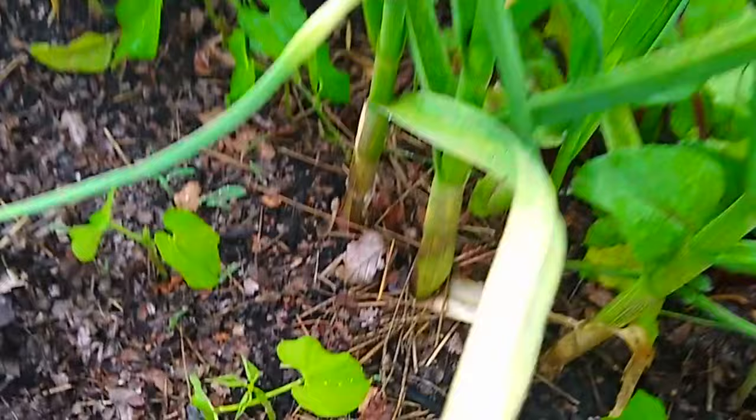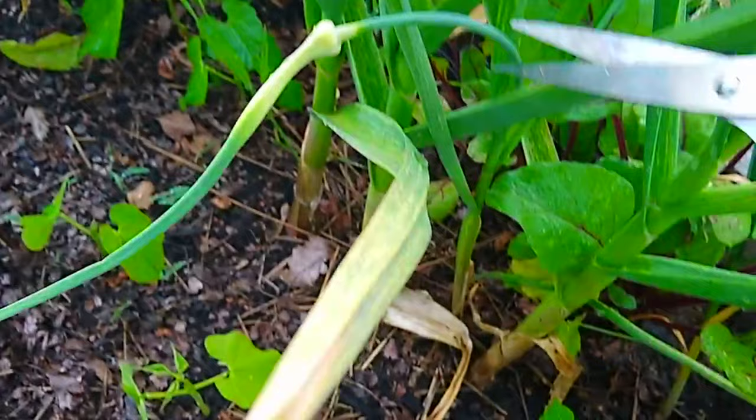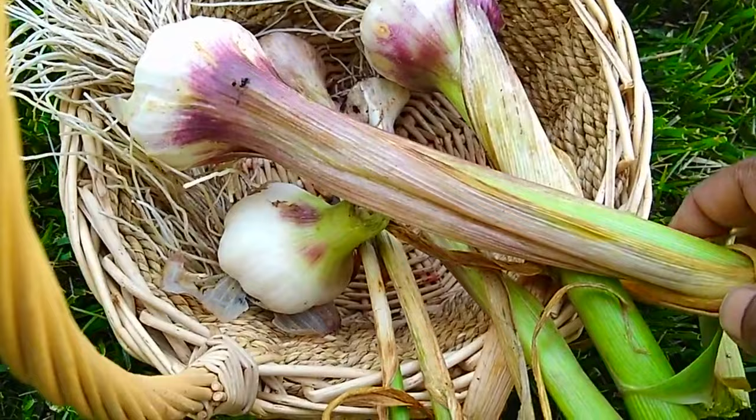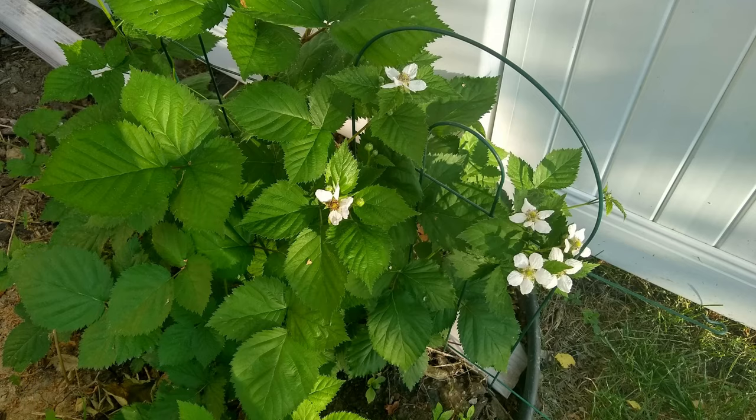The next one is garlic. The garlic was planted last year in October 2020 and withstood all the snow and frost. Now it is almost ready to harvest. I can wait longer for the leaves to turn yellow, but I needed a couple, so I just pulled a few and left the rest for a later harvest.